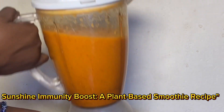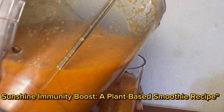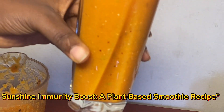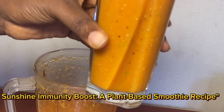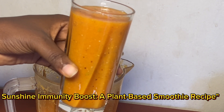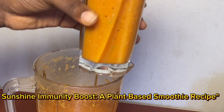And now it's ready — look at the beautiful color! It's not only delicious but also packed with nutrients to support your immune system and overall well-being.